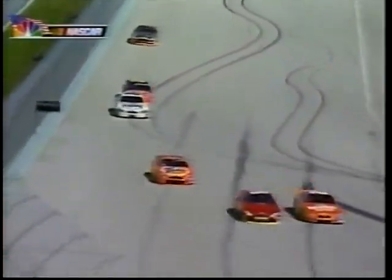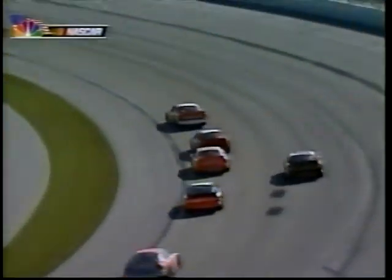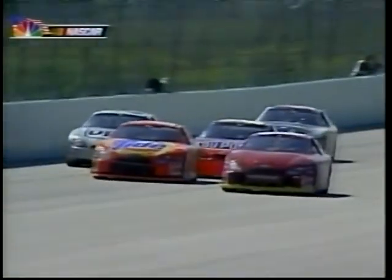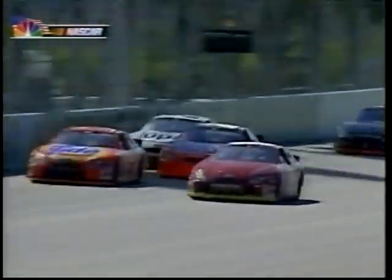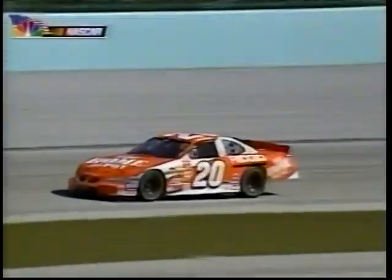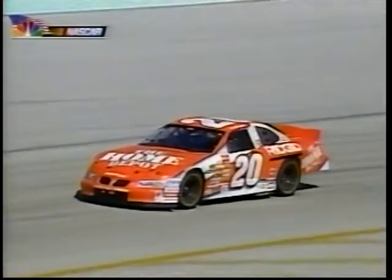Gordon won a race that way a few years ago at Charlotte — Mike Skinner dominated all day, and Gordon caught him when they came to pit road, forced Mike out, beat him off pit road, and Mike could never pass him again. Jeff Gordon is always one of the best guys getting in and out of pit lane. Tony Stewart, who started in 22nd position, has driven his way on the green flag up to third spot, just two and a half seconds behind Casey Atwood, the leader.